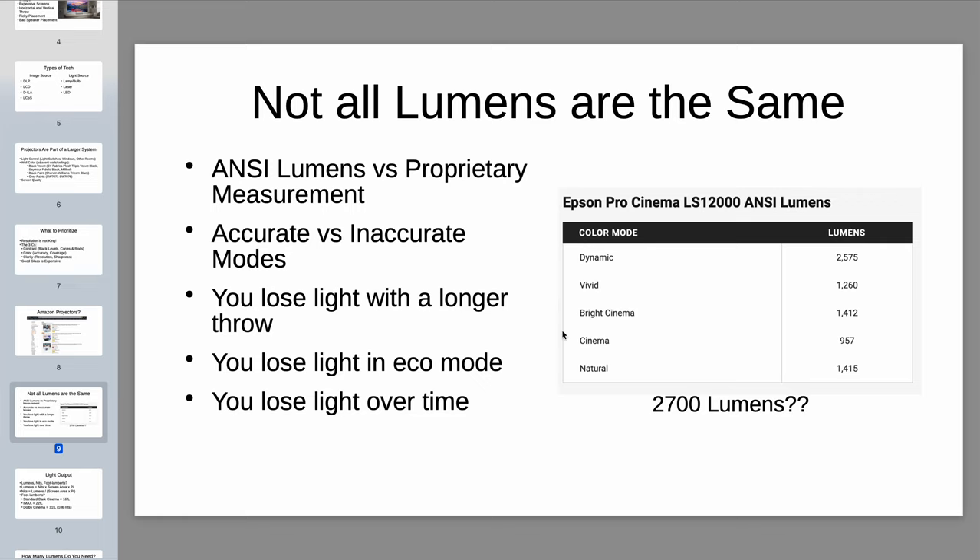Projector light output is measured in lumens. Even for name brand, reputable projectors, you need to be very careful about understanding how much light they actually output in the real world. First, there's ANSI lumens versus each company's own proprietary measurement. Most reputable companies — Epson, JVC, Sony — will be pretty straightforward about their ANSI lumen rating. But they'll often have a 'vivid,' 'torch,' or 'dynamic' mode that has maximum light output at the detriment of everything else — color accuracy goes out the window, basically you're looking at Smurfs on screen because the image is so blue or green — just to get the maximum light output rating they can advertise.